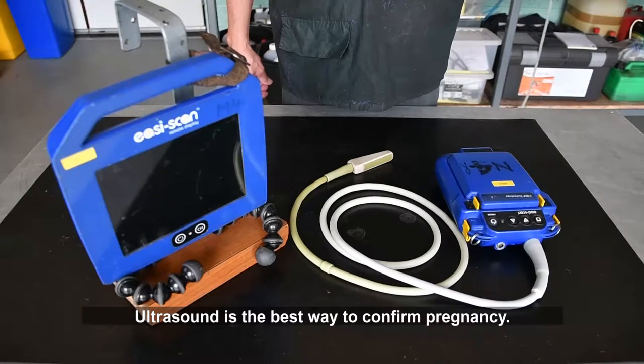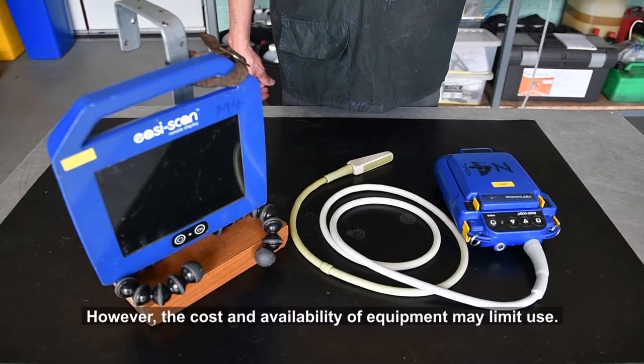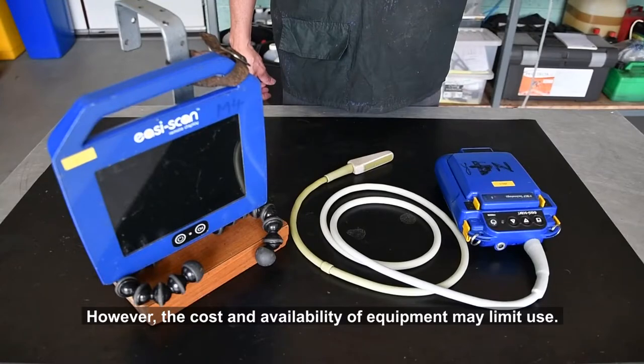Ultrasound examination is the best way for confirming pregnancy. While an ultrasound rectal probe provides early confirmation of pregnancy, the costs and the availability of the equipment may limit its use.